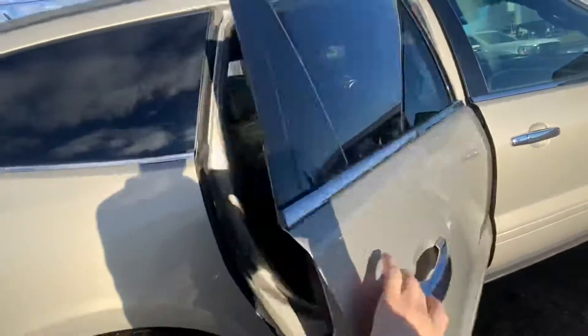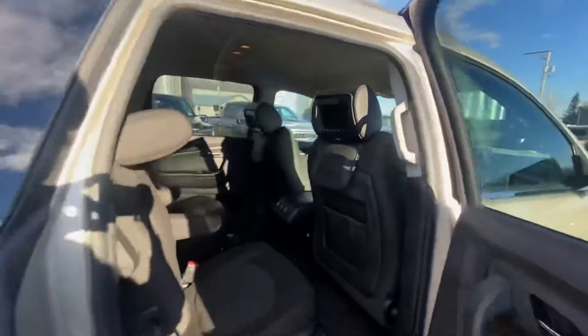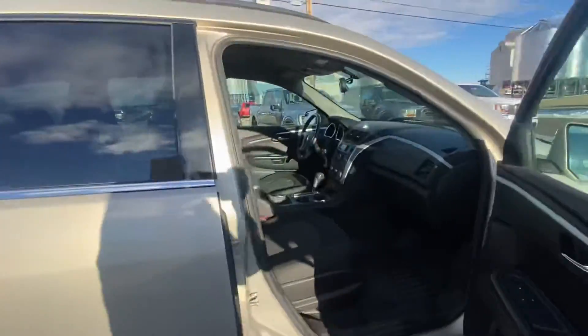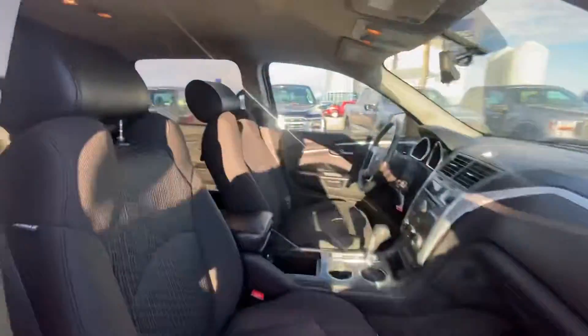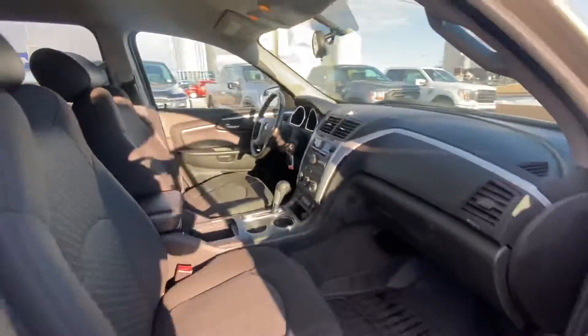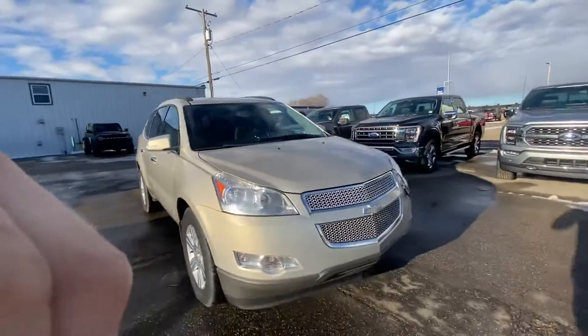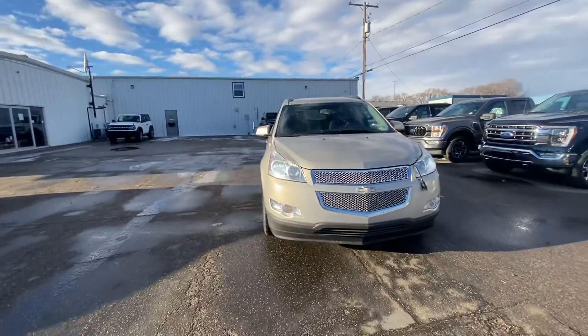This is all-wheel drive. Here's the other side. I'll show you the passenger seat last here. No rust on here — 2011, just under 189,000 K.